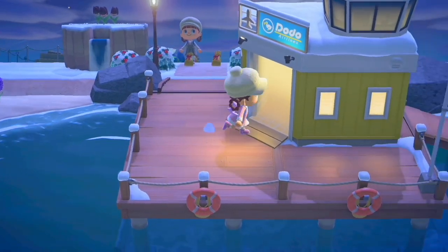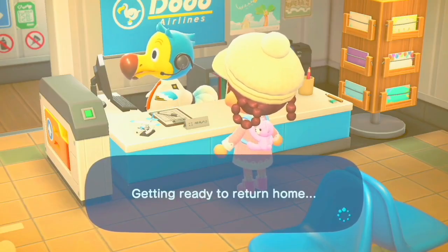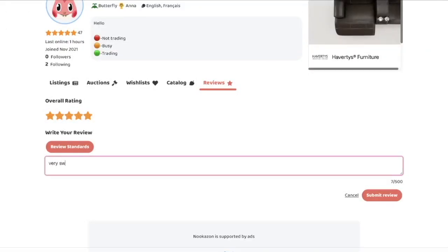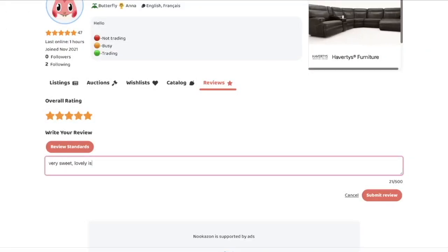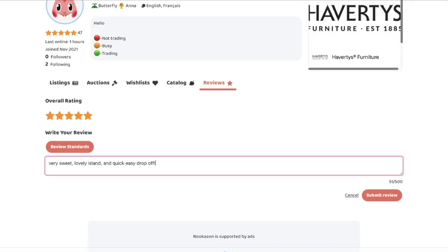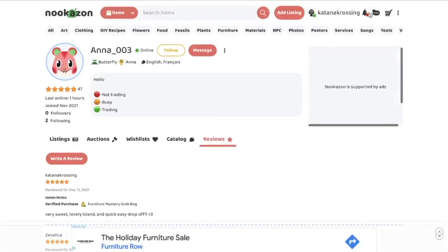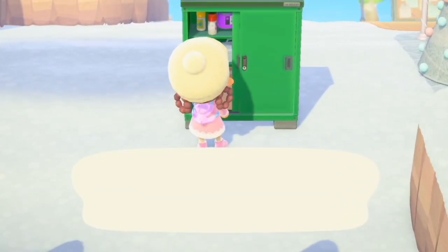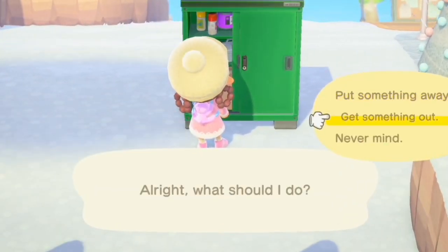I'm going to leave now and let her enjoy her gifts, and I'll go ahead and leave a nice little review. Five stars — very sweet, lovely island, and quick easy drop off. She gave me a five star review as well! Let's just see what we have left to wrap and go from there.